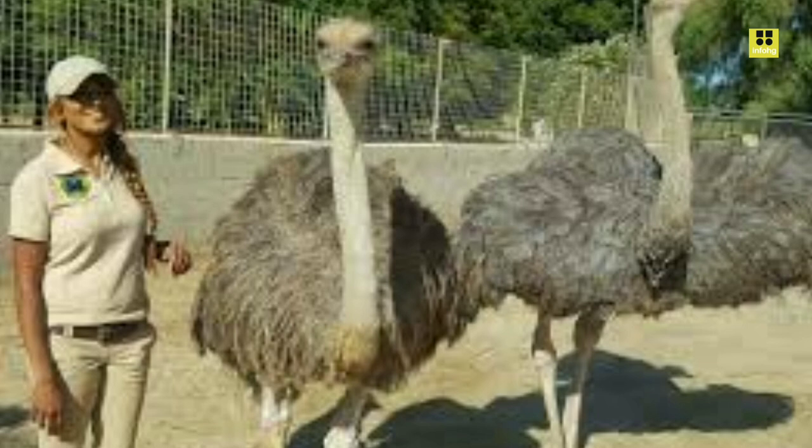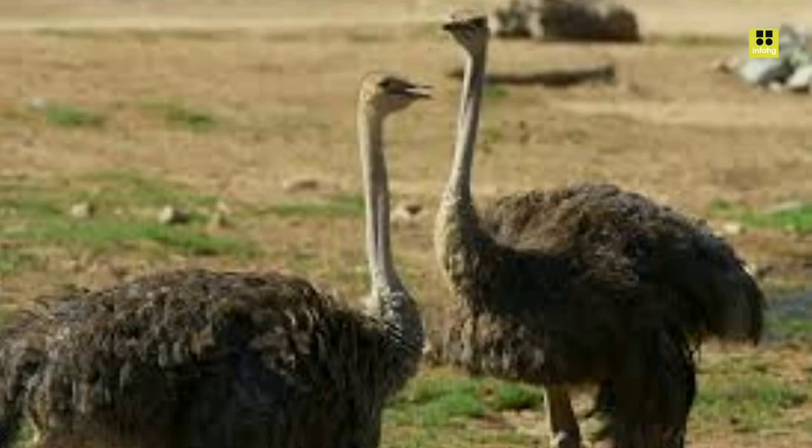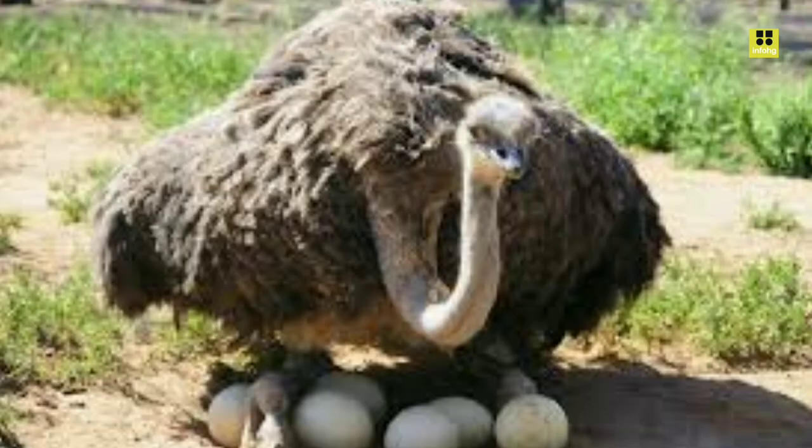Ostriches have powerful legs that are equipped with two strong toes, each ending in a sharp claw. These legs are used for self-defense, and a well-placed kick can be lethal to predators.